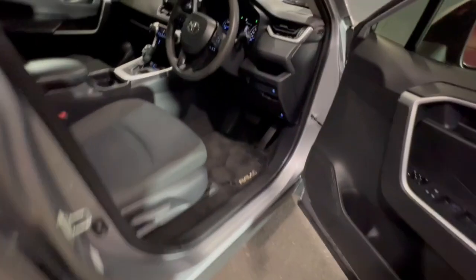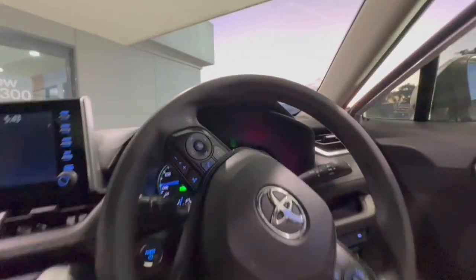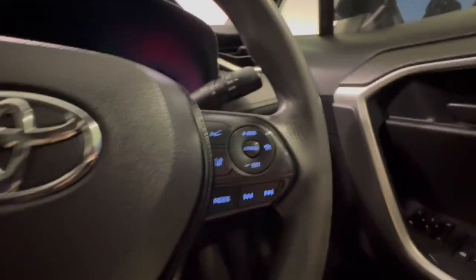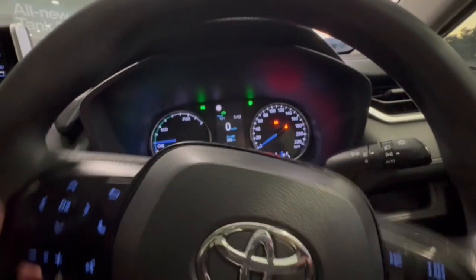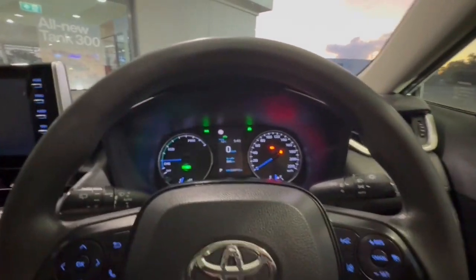Jumping through inside, really well appointed with your full electrics over here, auto high beam, your lane departure warning, auto lights, auto wipers, and you've got a very clear digital display.